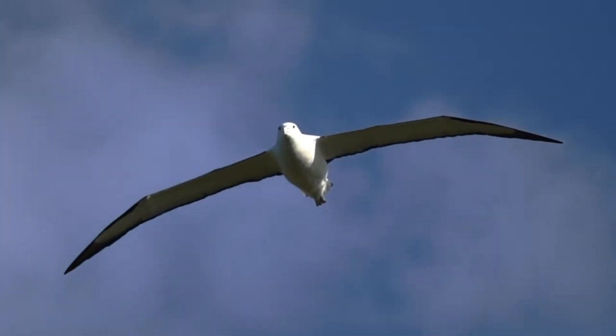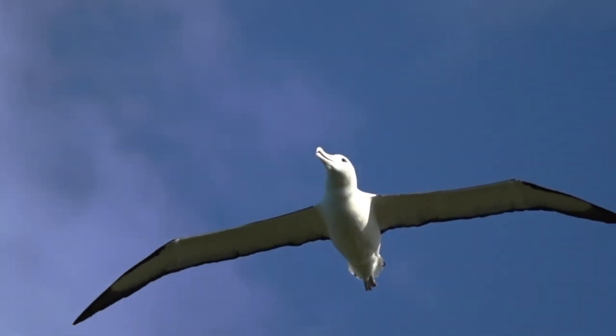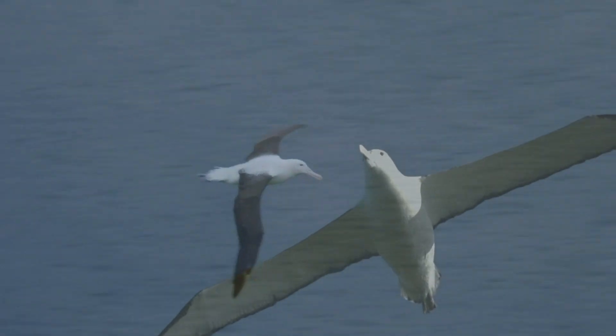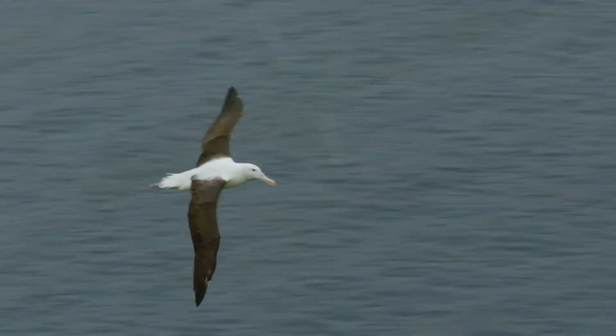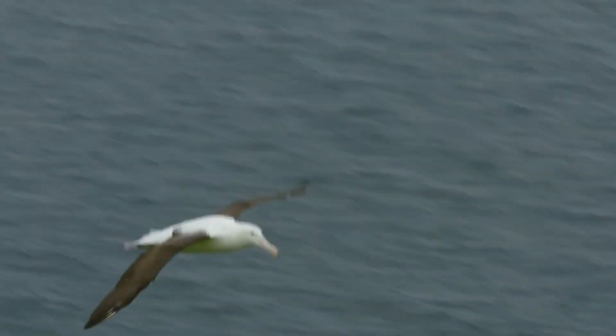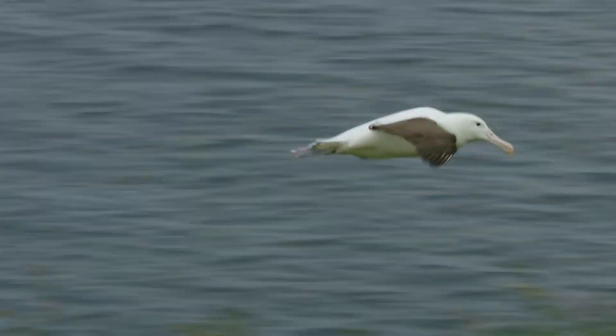The average flight speed of an albatross is 31 miles per hour, and the maximum is 49.7 miles per hour. In a day, an adult bird can fly 497 to 612 miles. It circumnavigates the globe in 46 days.